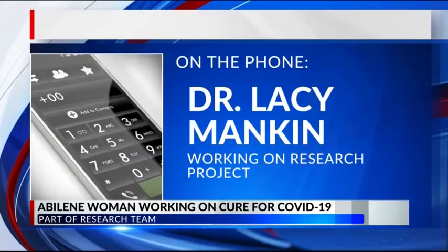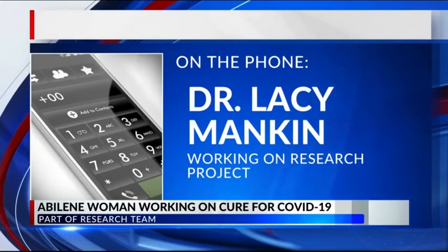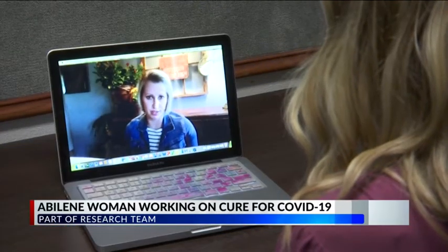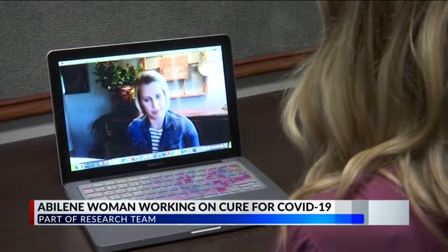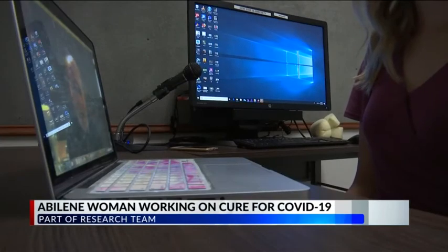I'm a dentist, but I'm also the senior research scientist for a photo medicine company. And on top of all of that, Lacey Mankin is representing the city in a major research project. She became part of a team that had approached her with the idea of building a device that would help treat diseases with light. And while the project started six years ago with the possible treatment of Ebola, the team says it could factor into what we're facing now.